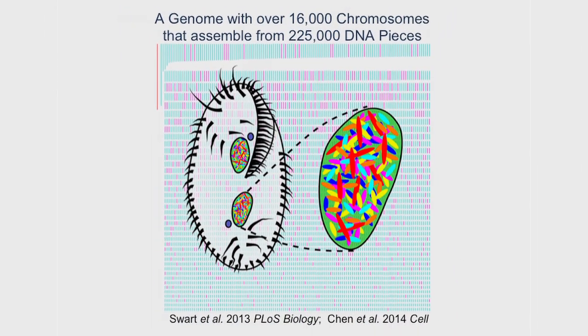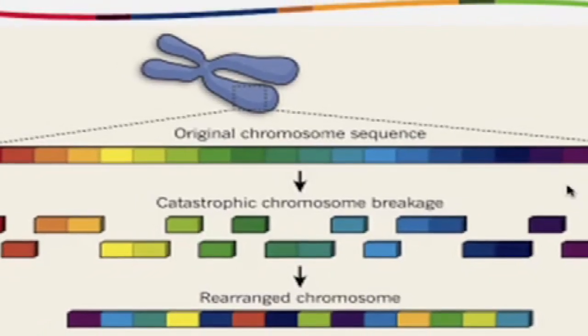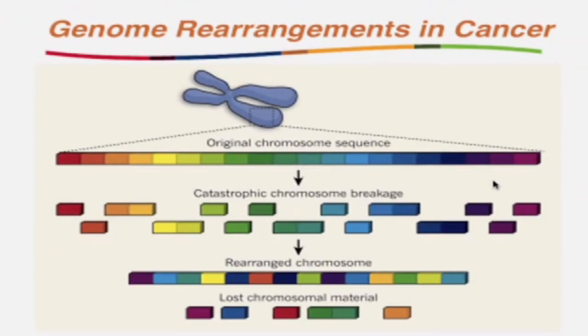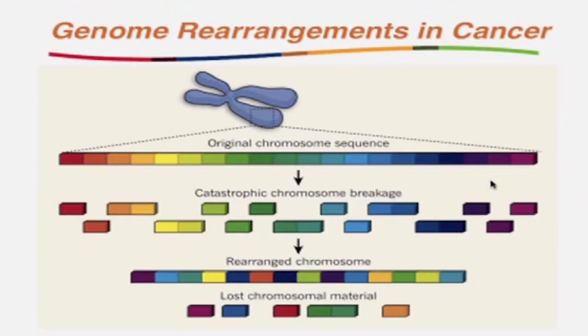This process in Oxytricha is akin to a process of cancer transformation in some cells run backwards. So if we could better understand and even harness the features in Oxytricha that allow it to stabilize this chaos and restore order to a cell, then we would better be able to understand either some of the processes underlying cancer or how to better regulate genome integrity.